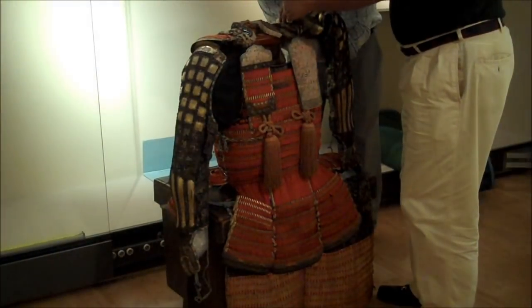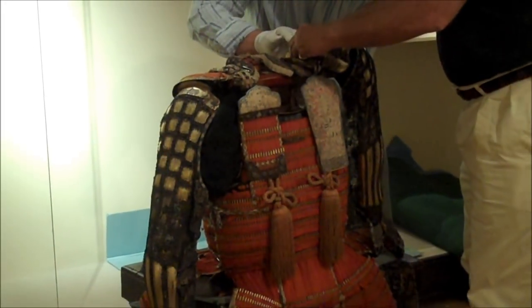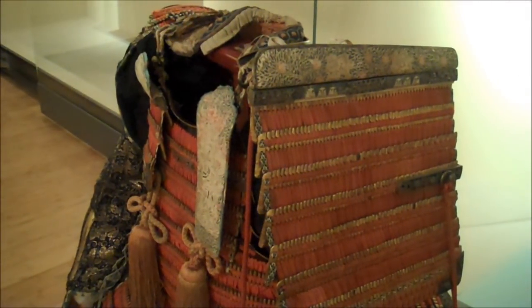It took us about two hours to actually put this suit of armor together for display purposes. However, for a typical Japanese warrior it would only take about 10 minutes to put it on in the heat of battle — of course, they would have helpers.